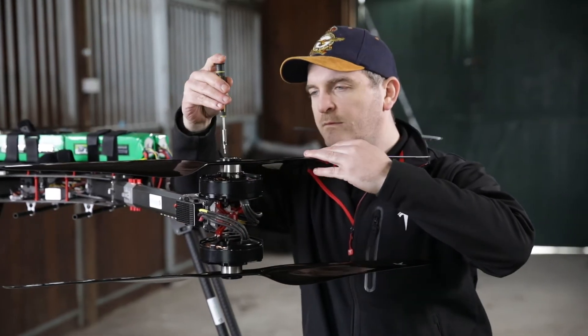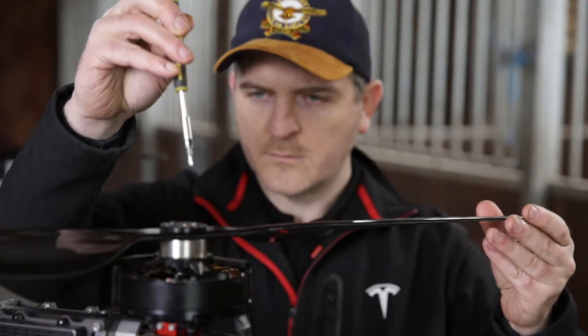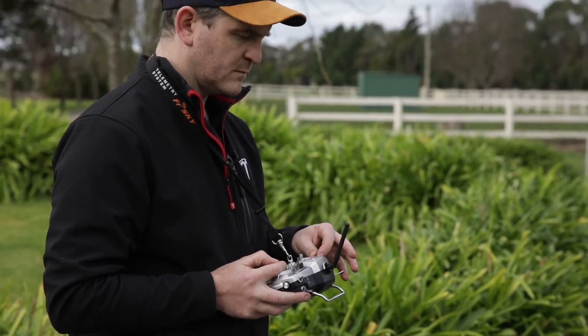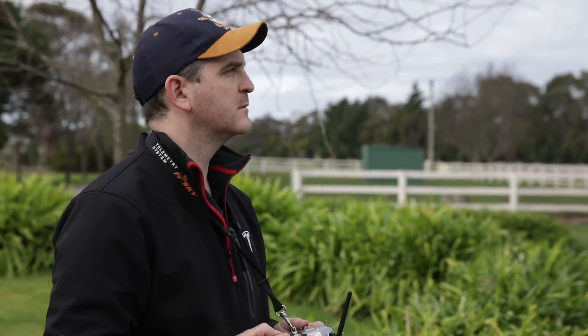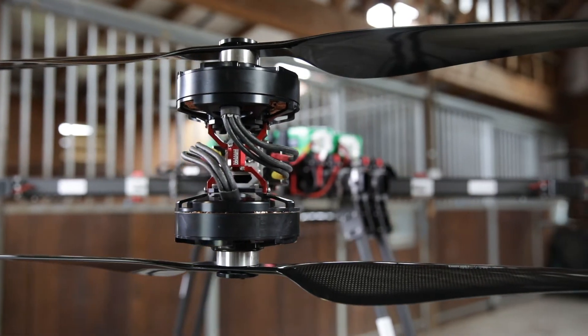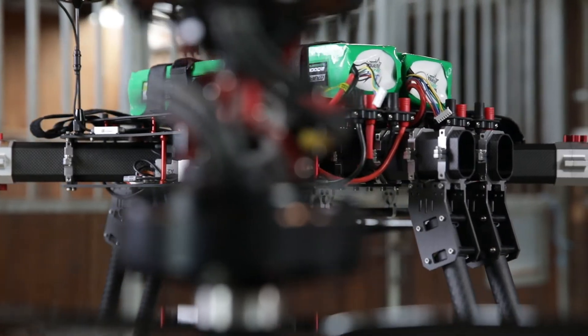This particular drone has actually been put together by a gentleman by the name of Ken King, who has developed this in Melbourne. There really isn't anything like this anywhere else in the world that can lift a payload like this at this point in time. So yes, 100% Australia is really leading this space.